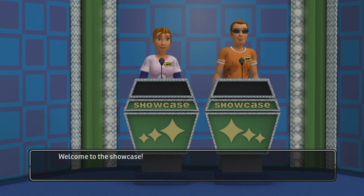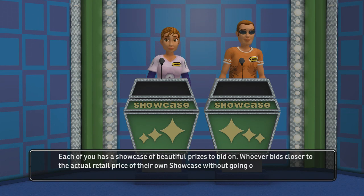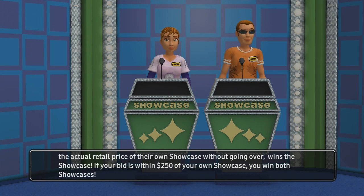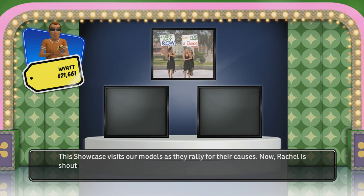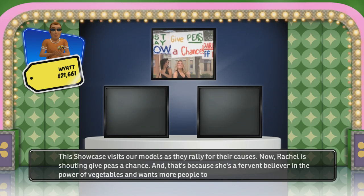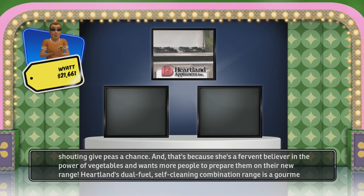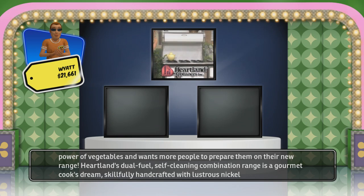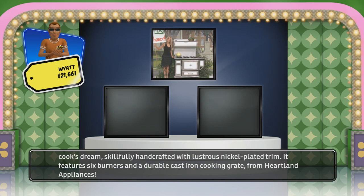Welcome to the showcase. Each of you has a showcase of beautiful prizes to bid on. Whoever bids closer to the actual retail price of their own showcase without going over wins. If your bid is within $250 of your own showcase, you win both showcases. This showcase visits our models as they rally for their causes — Rachel is shouting 'Give Peas a Chance' because she's a fervent believer in the power of vegetables and wants more people to prepare them on their new range. Heartland's dual fuel self-cleaning combination range is a gourmet cook's dream, skillfully handcrafted with lustrous nickel-plated trim, featuring six burners and a durable cast iron cooking grate.